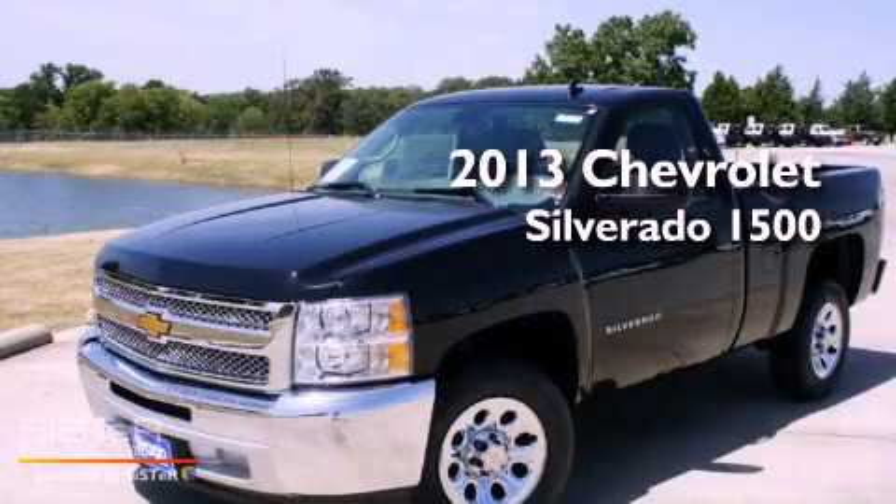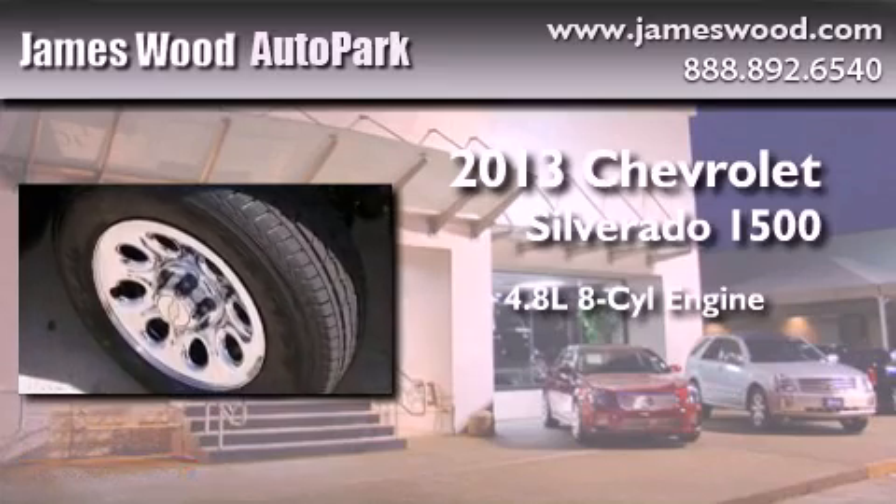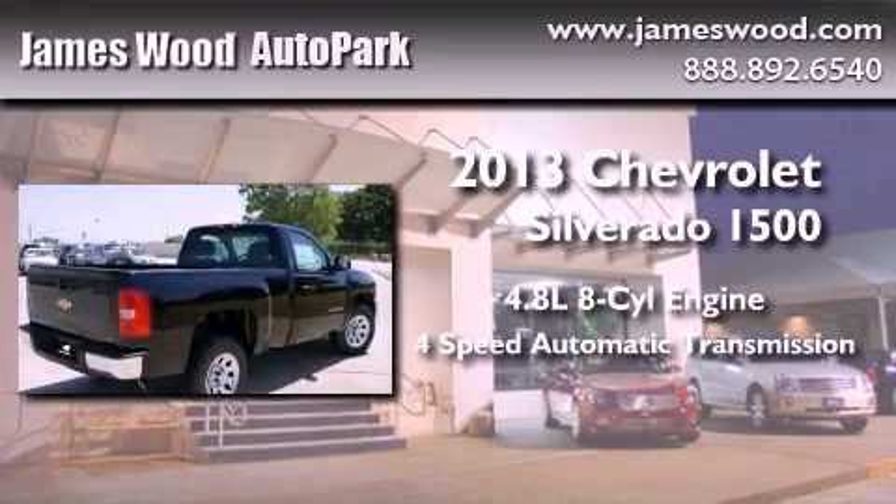This is a brand-new 2013 Chevrolet Silverado 1500. It features a 4.8-liter eight-cylinder engine and a four-speed automatic transmission.